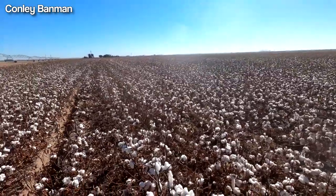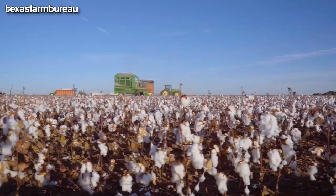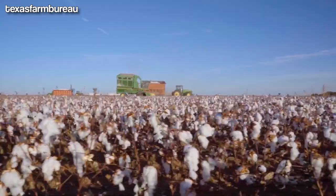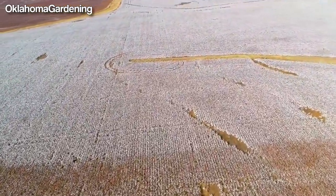Today, American farmers produce millions of bales of cotton every year, making the United States one of the largest cotton producers in the world. But how do they do it? Let's take a closer look.